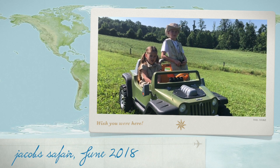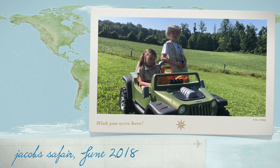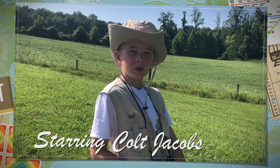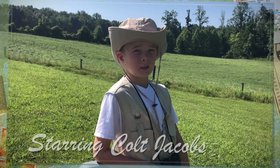Hey, my name is Colt Jacobs. And my name is Khaleesi Jacobs. And today in Kentucky we are learning about the Eastern Box Turtle. The Eastern Box Turtle is found all over Kentucky, especially on forest lands and on overgrown fields. So let's get to looking.